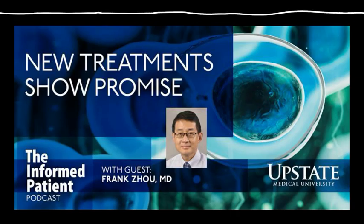This is Upstate's The Informed Patient podcast. I'm your host, Amber Smith. I'm talking with Assistant Professor Dr. Frank Zhao from Upstate, where he directs the Stem Cell Transplant and Cell Therapies Program.